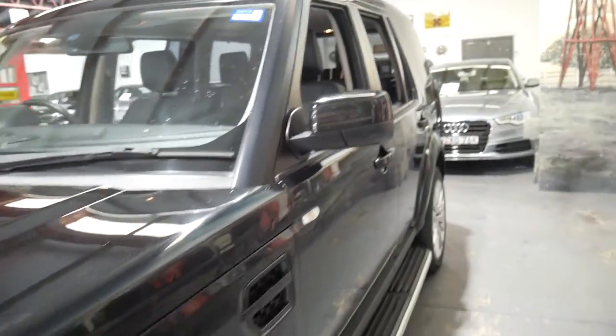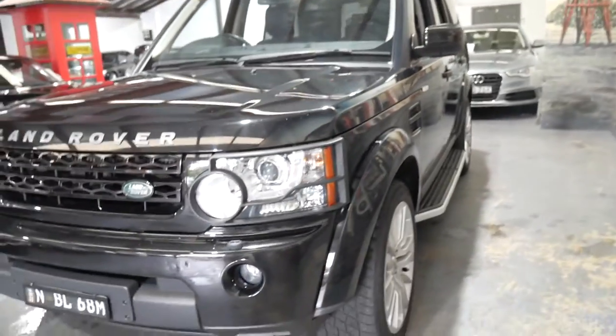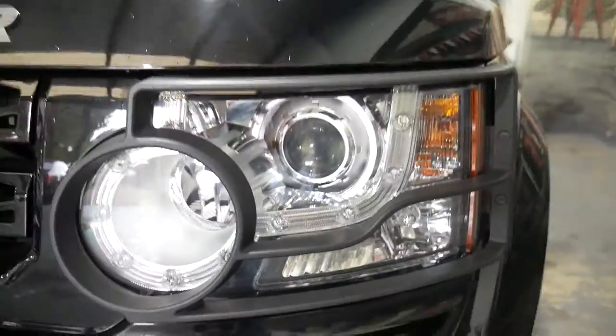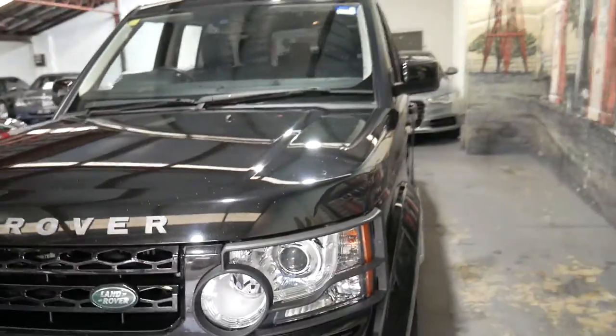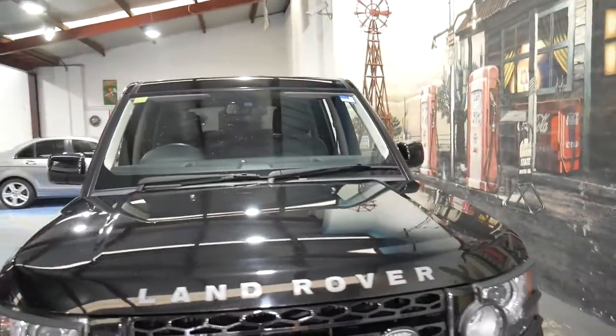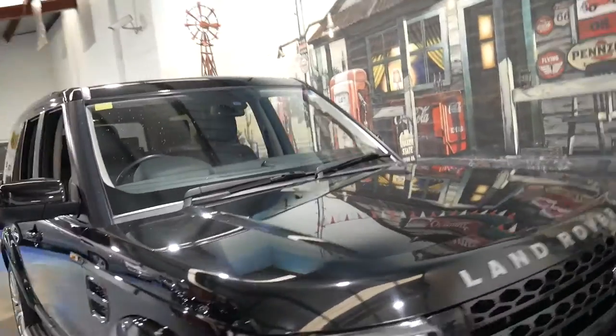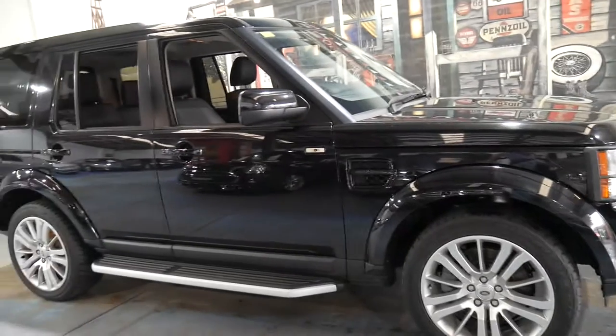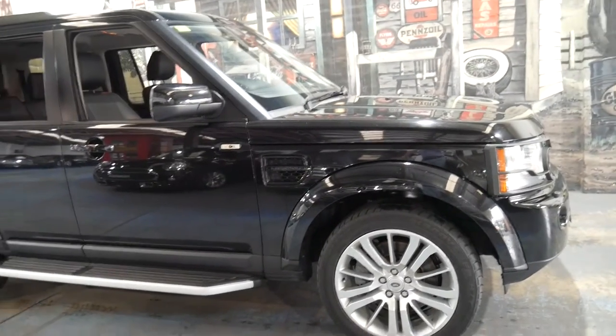Again, black with black interior, daytime running lights, Xenon headlights. Basically it's just been a mother's car with children, so it's done school trips and all that sort of thing.